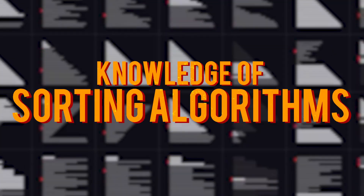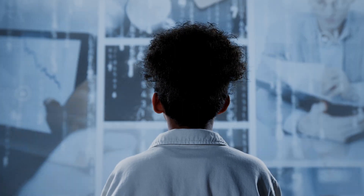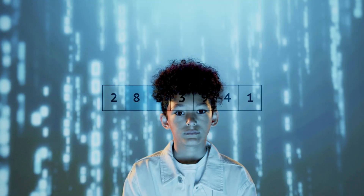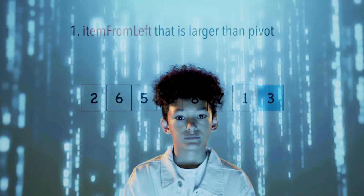Knowledge of Sorting Algorithms. Sorting is a fundamental problem in computer science and there are many different algorithms for solving it. Some of the most popular sorting algorithms include Bubble Sort, Insertion Sort, Merge Sort, and Quick Sort. Understanding how these algorithms work and their time complexities will help you solve more complex problems in the interview.